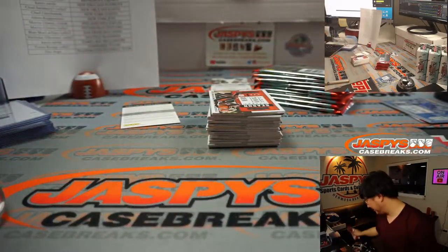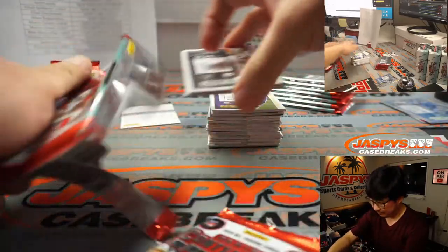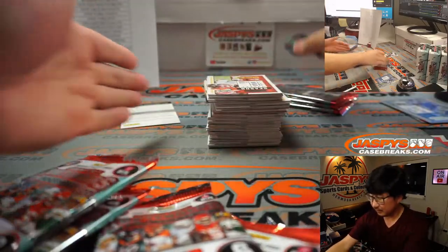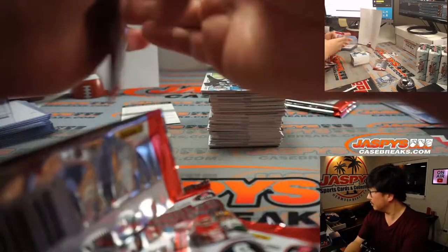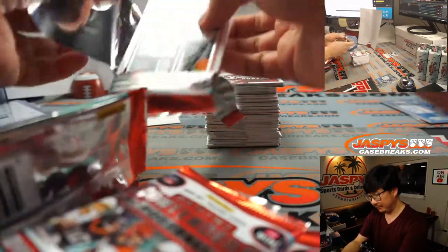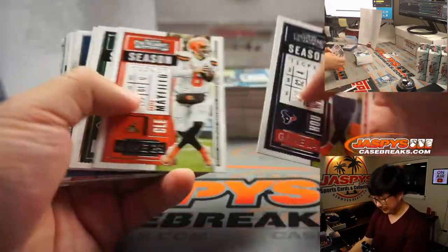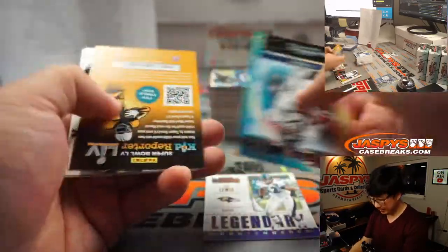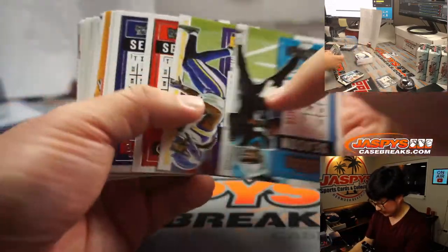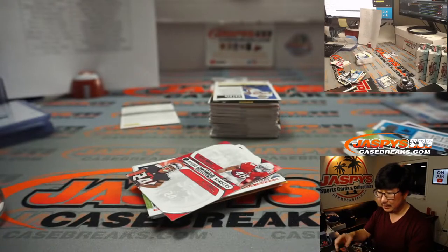Any guesses on that redemption? It was Ray Lewis to 49 — that's for Baltimore, that'll be for Aaron. Front-facing autograph — Logan Wilson, Cincinnati. That'll be for Mark N.